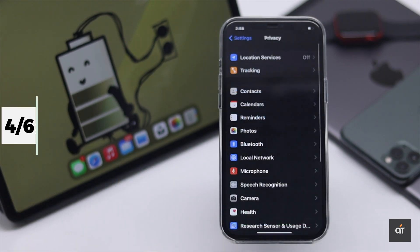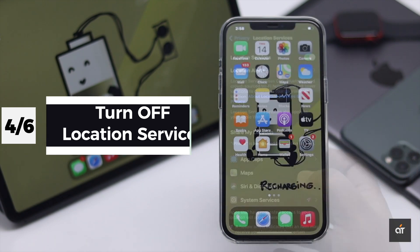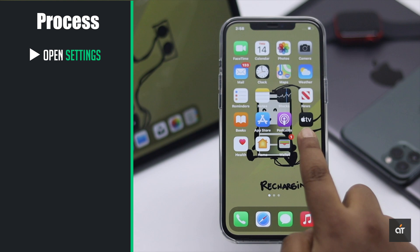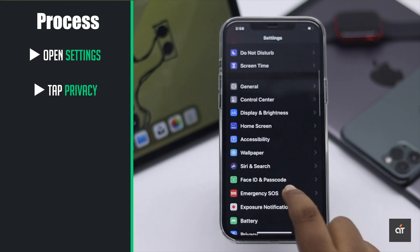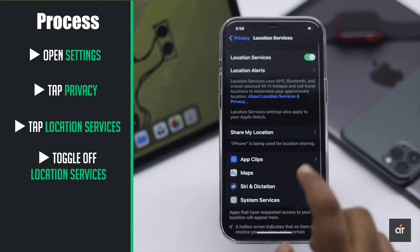You can turn off location services on your iPhone to save battery life, because the GPS sensor drains your battery faster. To turn it off, open Settings, tap Privacy, tap Location Services, and toggle off Location Services.